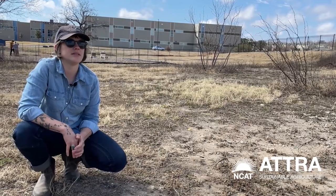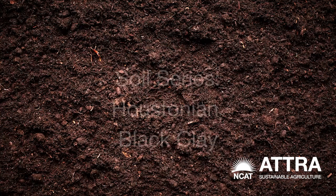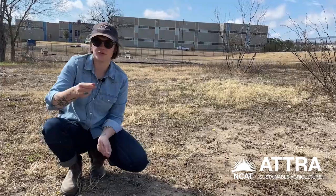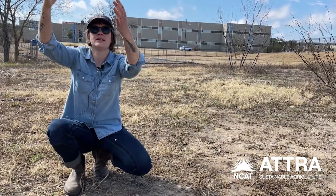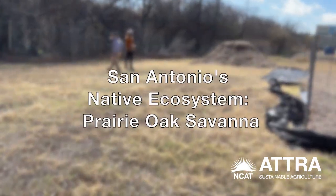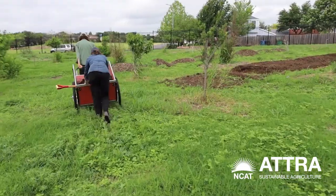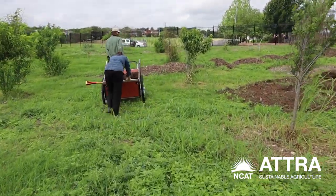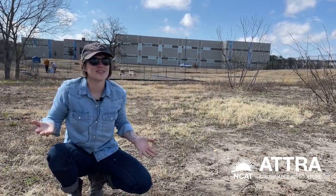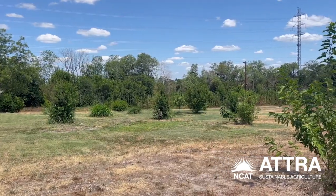We are on Blackland Prairie soil, which is a unique soil type in Texas. Houstonian black clay is the soil type and it moves through kind of a wide swath swing through the state of Texas. What's ecosystem-indicative of this soil type is a prairie oak savanna. So we want to move the space towards being something that educationally and visually shows what the Blackland Prairie oak savanna ecosystem is supposed to look and function like.